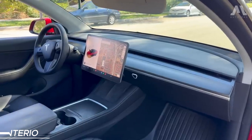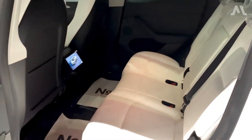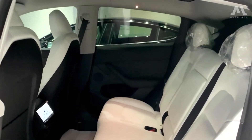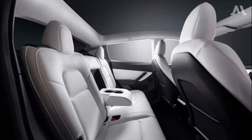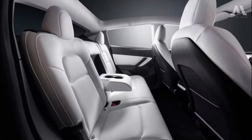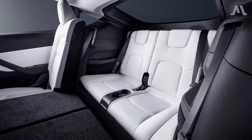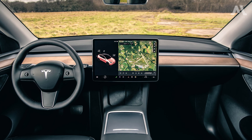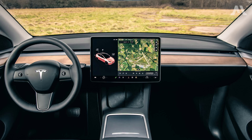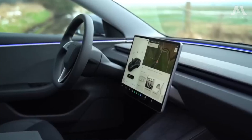The Model Y's interior offers ample space, providing generous headroom and legroom for all passengers. Easy access is facilitated by wide opening doors, a tall roof, and a low step-over height. While the available third-row seat is a bit tight, it does offer seven-passenger capability in a pinch. However, the reliance on a large touchscreen for controls, although sleek and modern in appearance, presents challenges.